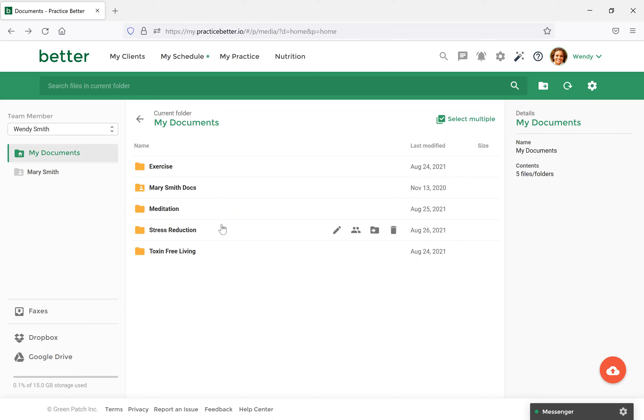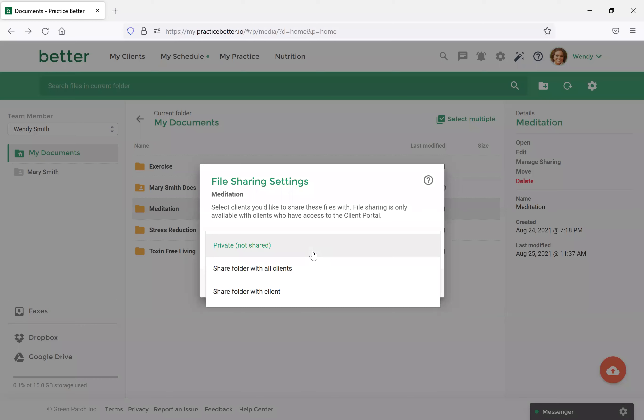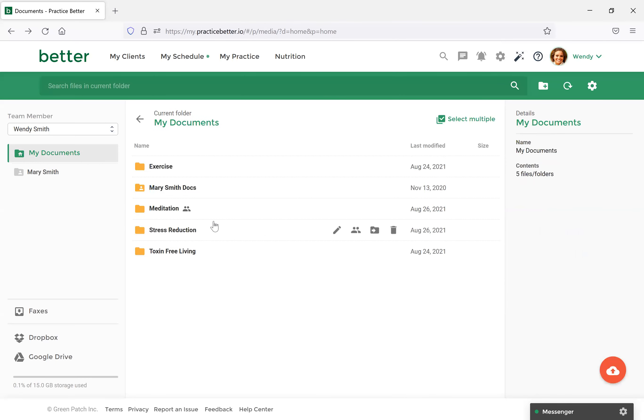Another thing — a quick way to share an entire folder with a client. You would just select the Manage Sharing icon beside the folder, then select Share With. This is similar to how we shared the document itself. Since we shared the last one with just one client, let's share this folder with all clients. You would select All Clients, and you'll see a notice that all clients with access to the client portal will be able to get this file. Select Update, and now you'll see the shared icon beside the Meditation folder.